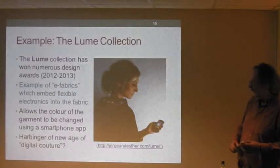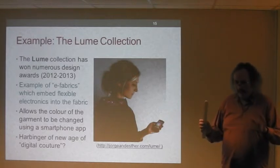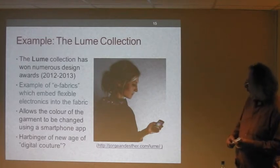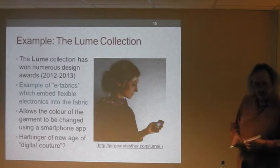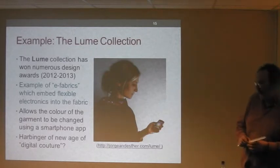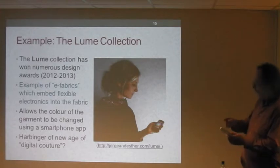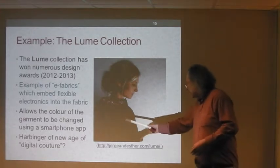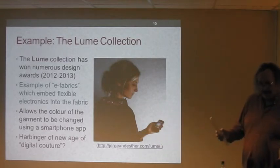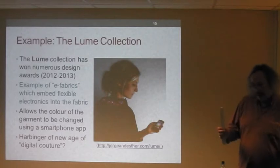I should stress these case studies are not endorsements or recommendations — I've selected them because they're interesting examples. First, e-textiles: this Loom collection has won numerous design awards. It's a good example of e-fabrics which embed flexible electronics into the fabric. The model has a smartphone app, and depending on which colour she chooses, it changes the colour of the fabric automatically. Is this just a gimmick, or is it the start of a new age of digital couture? Time will tell.